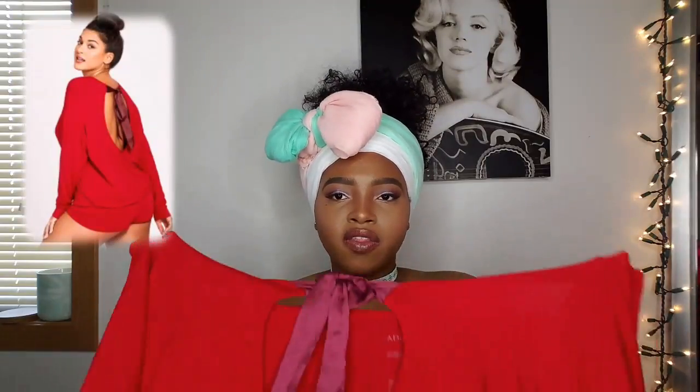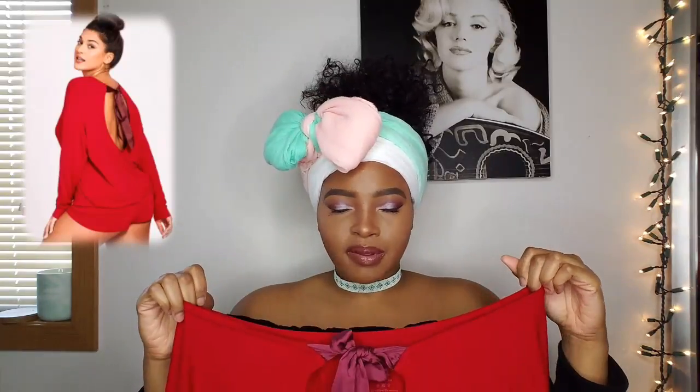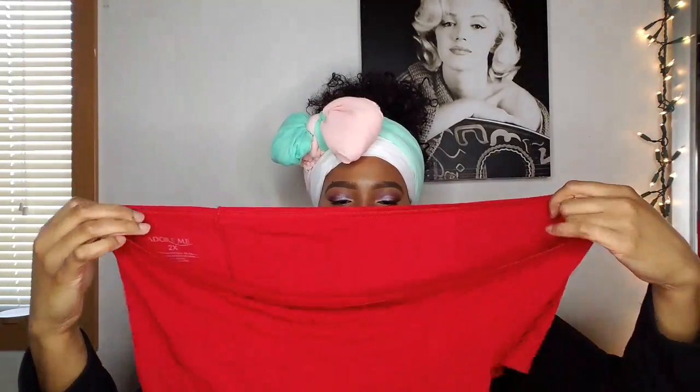The next piece is a two-piece set — another oversized, kind of off-the-shoulder shirt. You can wear it off the shoulder or on the shoulder, depending on what you want. It has a bow and a peephole keyhole in the back, which I thought was so cute. I love the way it falls on me — really comfortable, very soft material. It came with a pair of boy shorts in a solid red color. Really cute.